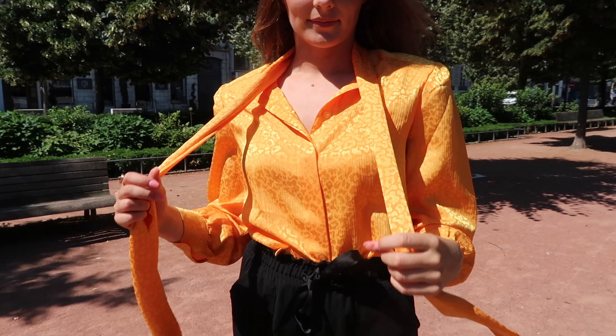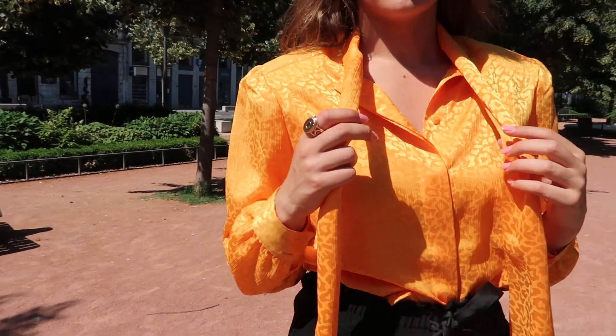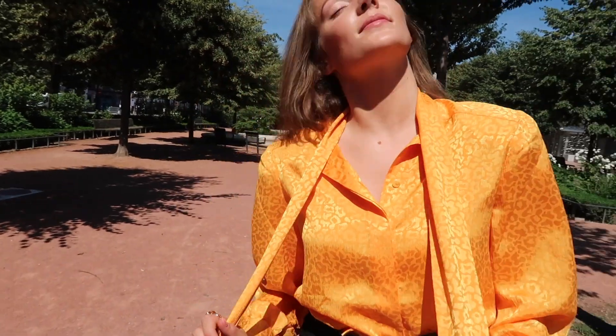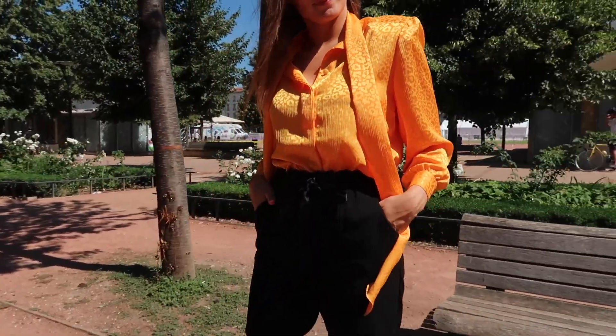For the second look I swapped out the black and white for something more colourful. I picked this shirt up in a vintage shop in Leon and I absolutely love the colour. It's really bright so it's something you won't be wearing every day, but you know, when you're in the mood. I also really like the padded shoulders.